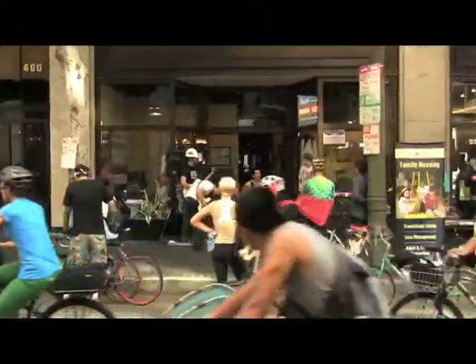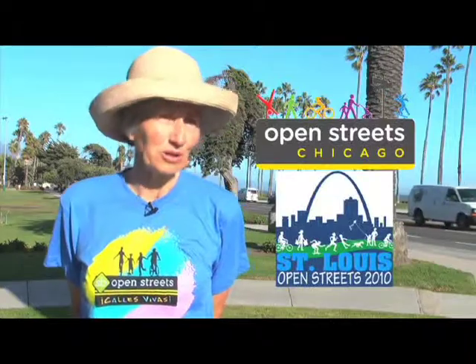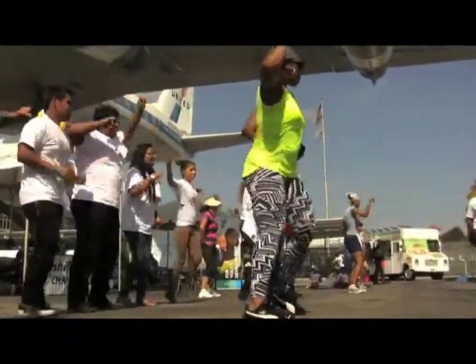Each community does it their own way, and it's called the Open Streets Movement. These events really are taking off all across the country. This will be the first time that we actually close down a stretch of roadway for people to just use the street however they want.